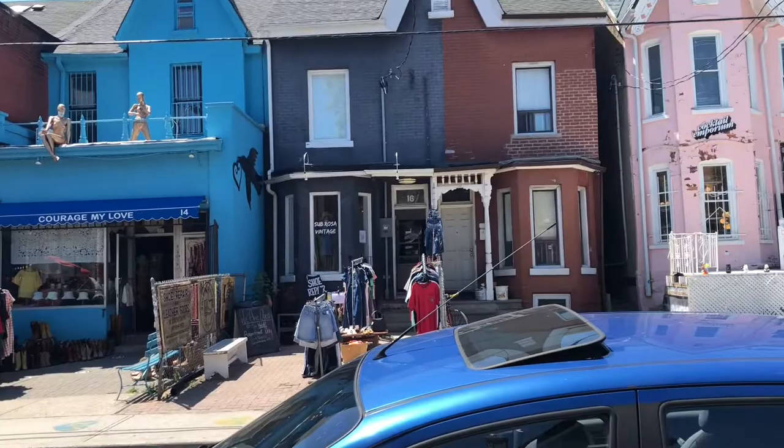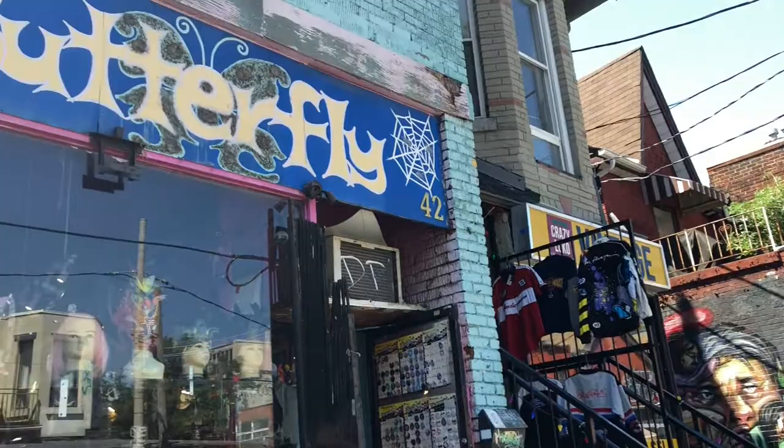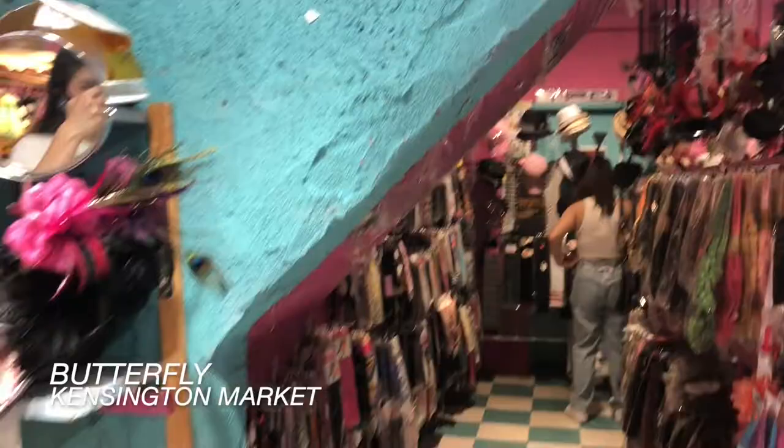Don't forget to go follow Denise — I will have all of her socials as well as her channel linked down below. The next store we went to was called Butterfly and this store was really really good for inexpensive accessories. If you're looking for some, I would highly recommend checking this place out.